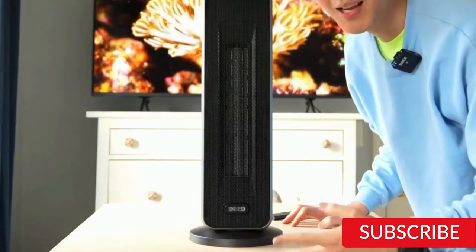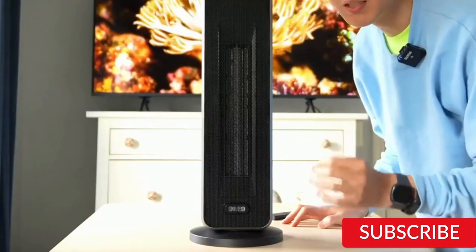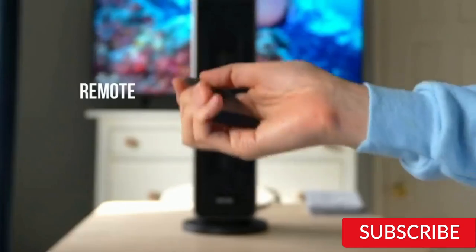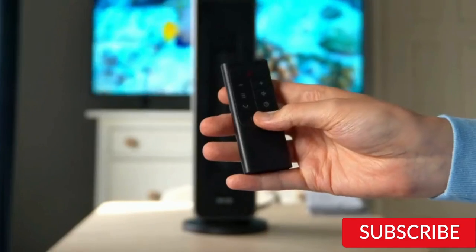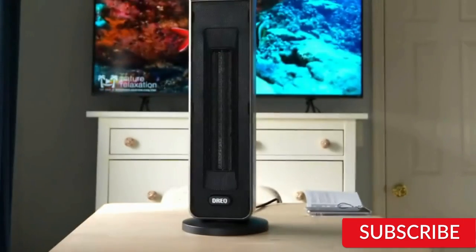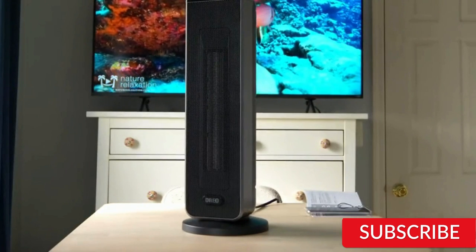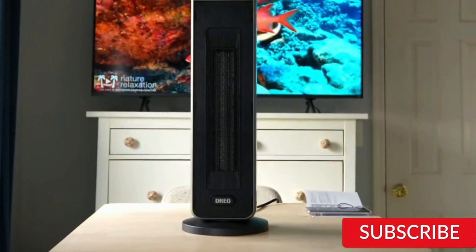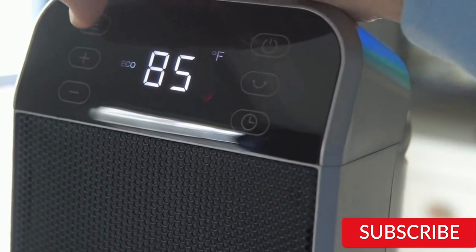The Dreo Space Heater has three heat settings and an adjustable thermostat, making it easy to set the temperature to your desired level. It also has overheat protection and a tip-over switch that automatically turns off the heater if it falls over. Its simple and user-friendly control panel makes it easy to operate. Overall, the Dreo Space Heater is a great choice for those looking for a portable and efficient electric heater for small to medium-sized rooms. Its compact design, quiet operation, and safety features make it a practical and smart investment.